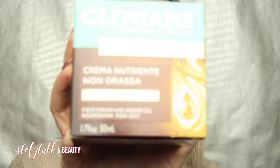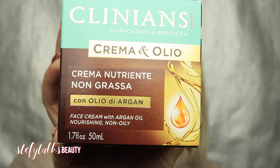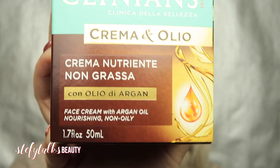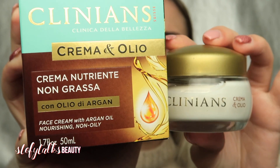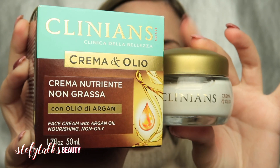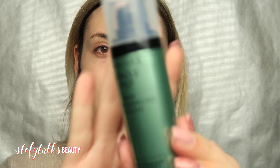Okay guys, so the first thing I did was apply some moisturizer. The one I'm using is the Clinique face cream with argan oil, which claims to be nourishing and non-oily. That's just to moisturize my face before we get into the primer.